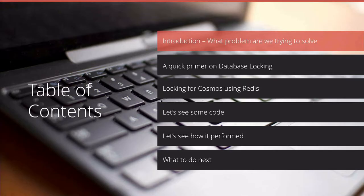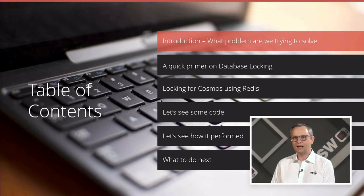Tonight I'm going to talk to you about database locking, then have a quick chat about how we can do some locking for Cosmos using Redis. Then we'll take a look at some code, how that code performed and how it's different to the performance we got with a SQL Server example, and then we'll talk about what we can do next.